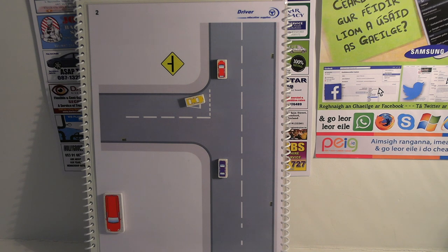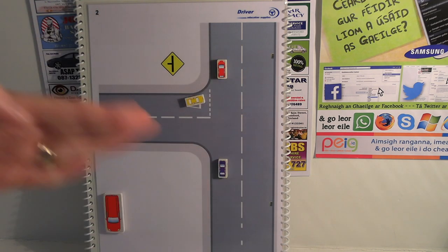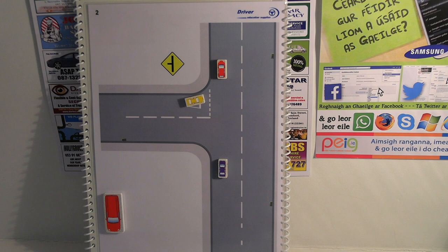Allowing cars to merge from a side road shows consideration for others. It's good practice to engage eye contact with the other driver — that way he knows that you're aware of his existence. However, don't beckon him across, because if you do that he may rush out and not take the proper observations. It's also usually best to let just the one car out so you don't hold up traffic behind.